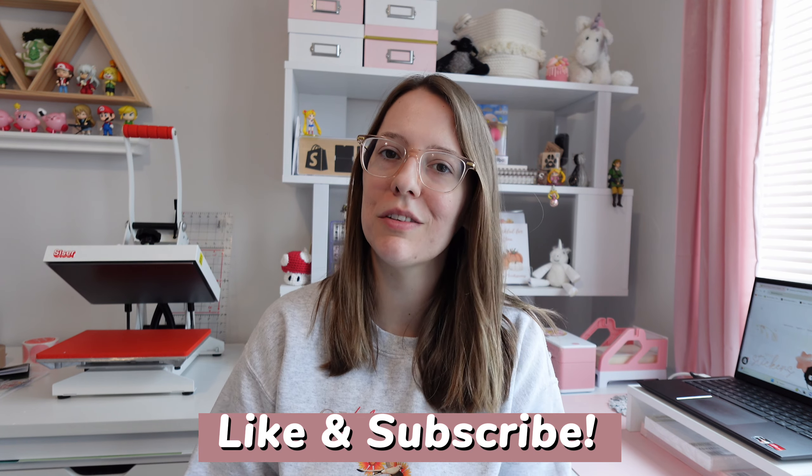Thank you guys so much for watching. I hope this video encouraged you to start your sticker business in 2024. Don't forget to like and subscribe and I'll see you in my next video. Bye!